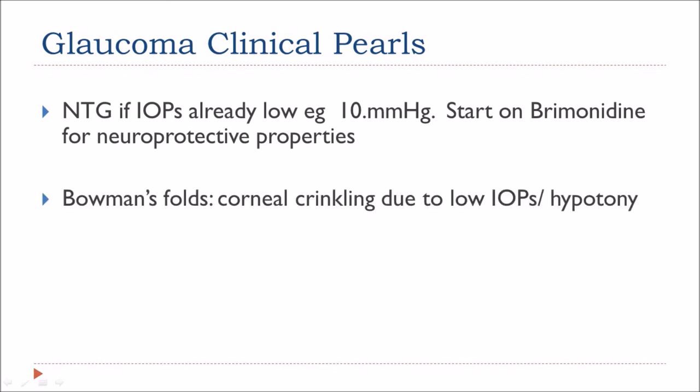If you see Bowman's folds or crinkling on the cornea, this is due to low IOP or hypotony.